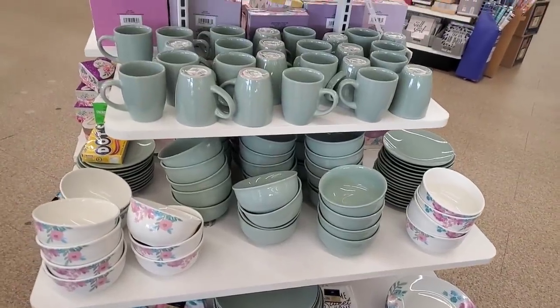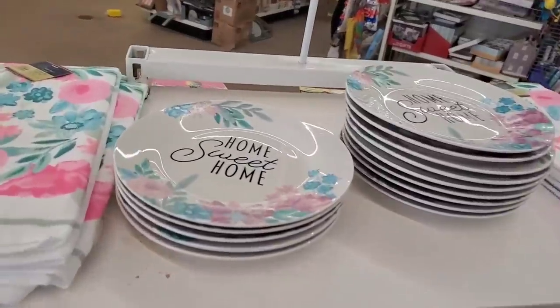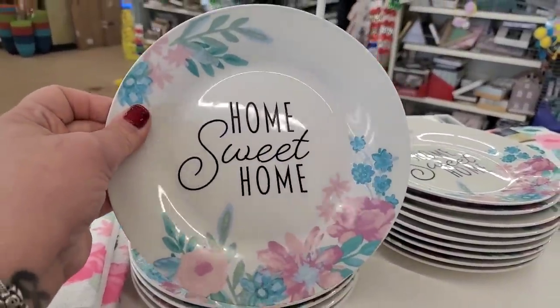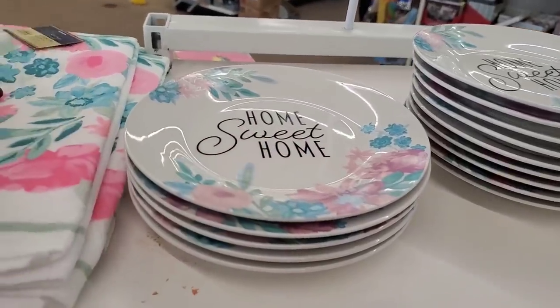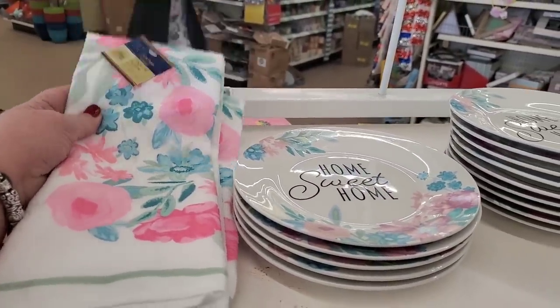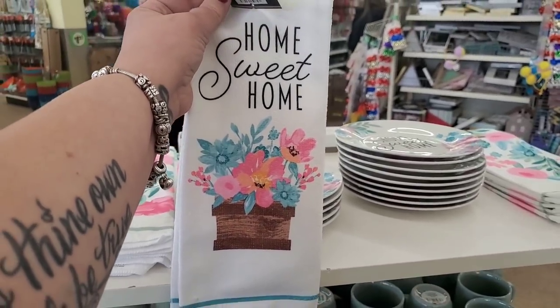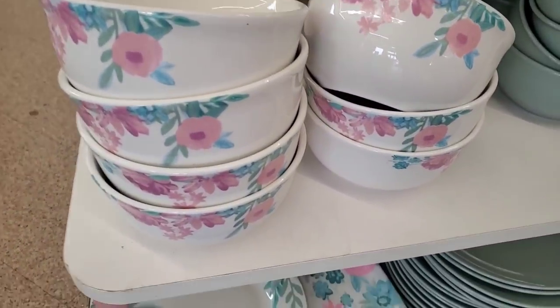Right off the bat here at West Islip, I'm seeing a full stock of the really super retro-looking Home Sweet Home dish edition that Dollar Tree put out this year. This is such a cute salad plate — and they have this style microfiber towel. I don't even mind that it's microfiber here.